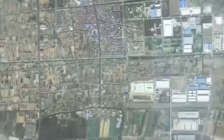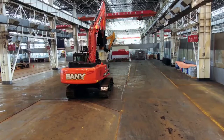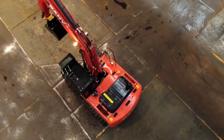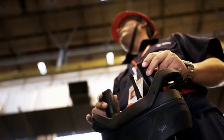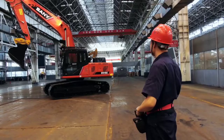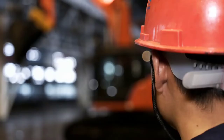The Chinese also want to impress customers with their innovations. In Lingang, the development department is continually testing new features — including the excavator of the future. This red test model is also an SY215, but equipped with the latest generation of special high-tech equipment. The key new feature: the excavator can be remotely controlled. The driver can control around a thousand different movement sequences by joystick, including from a great distance. Excavators like this can be deployed in environments that are very strenuous — or even life-threatening — for people.